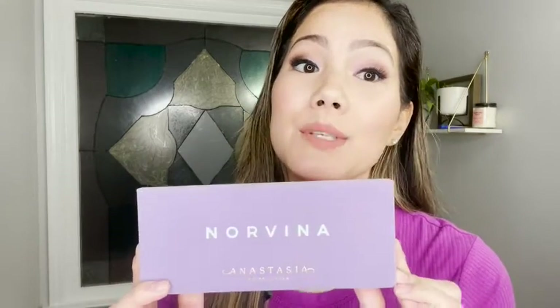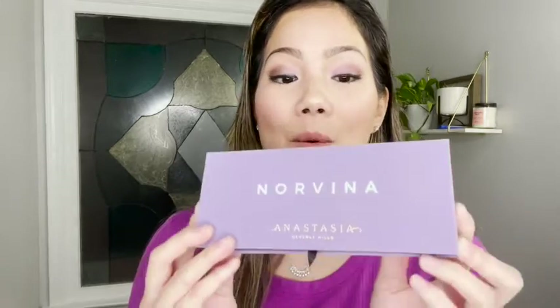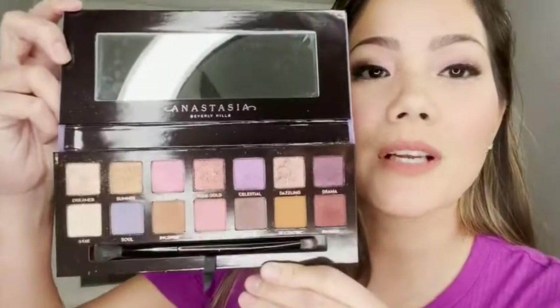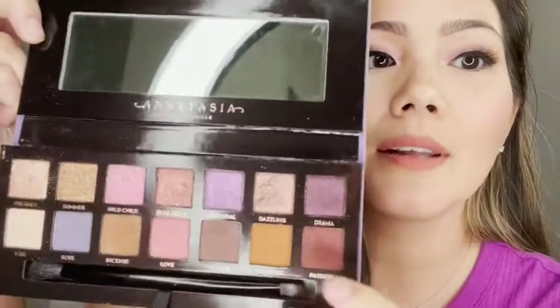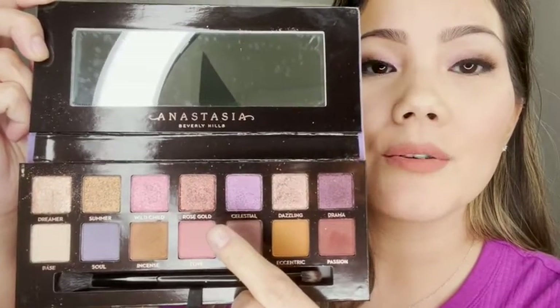Hey, this is Yuki with WTI, and I'm here to talk about the Anastasia Beverly Hills Norvina eyeshadow palette. I wanted to share with you, I absolutely love this palette. It's highly pigmented, it has some gorgeous colors. I love that it has some mattes, and then they have some shimmer eyeshadows here.